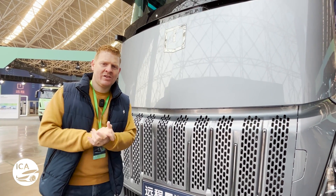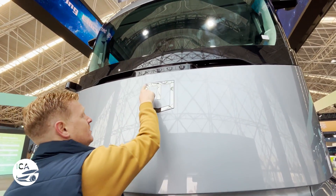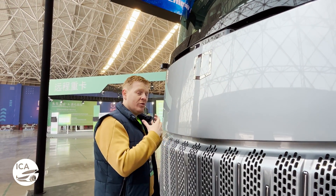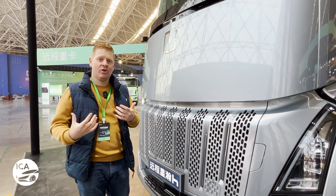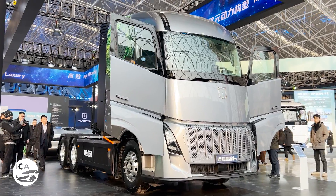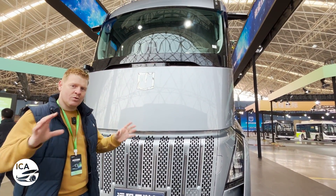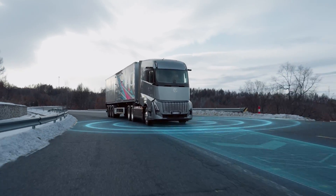Here we are with the HOM truck. Starting with the logo — it's defined as T for technology, U for user-oriented, and zero for zero carbon emissions, which is what Verizon are trying to achieve. The name HOM unites home and truck, because nowadays trucking journeys are longer than ever and truckers need a place they can call home on the road. It looks very modern and futuristic. Down at the bottom we've got millimeter wave radars that help with safety, part of a comprehensive autonomous driving package including LiDAR units that give this truck level 2++ autonomous driving capability.